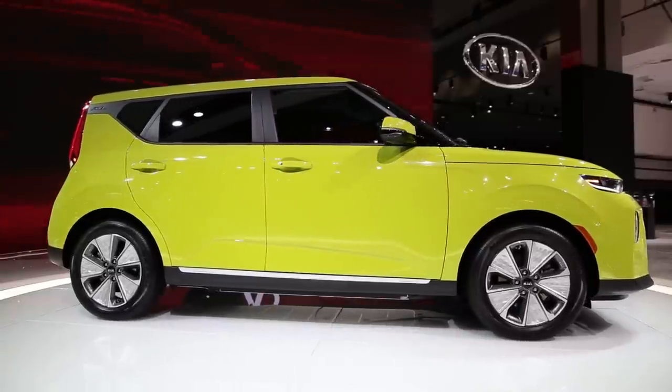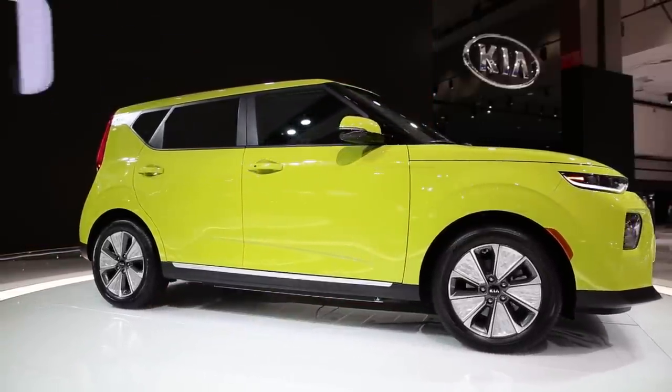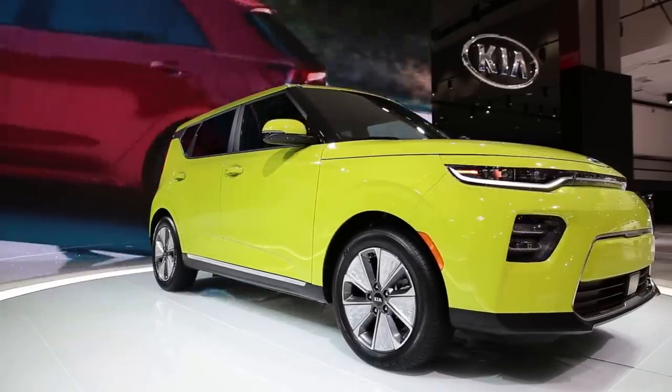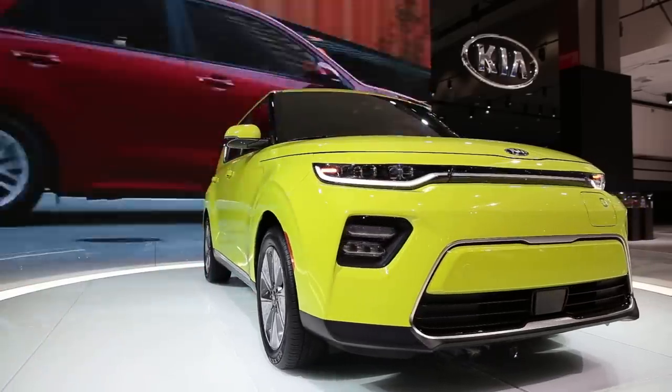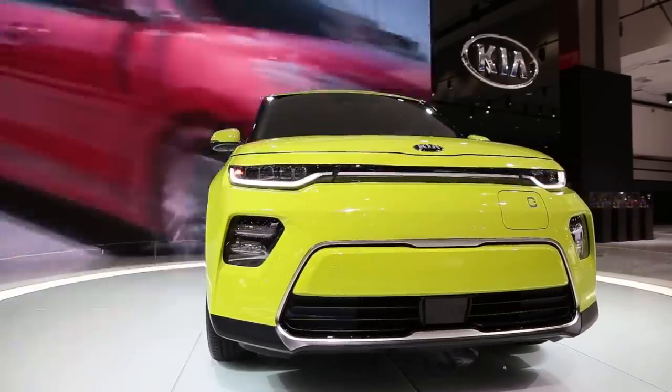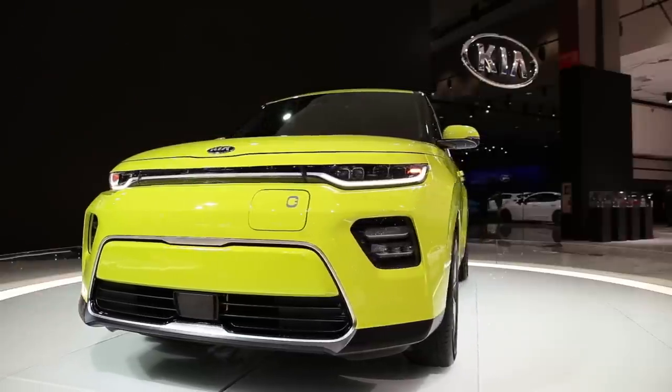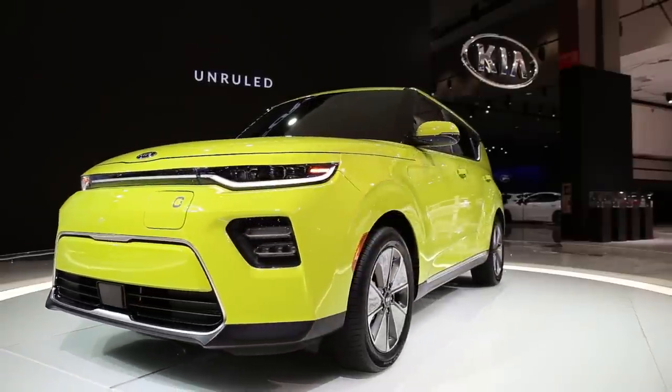Kia brought the 2020 Soul to the auto show, which has finally shed its compliance car roots, featuring a 64-kilowatt-hour liquid-cooled battery and a range somewhere north of 200 miles. Unfortunately, no frunk puppy love here because there's no frunk. Similar to the Soul spinning before you, the Kia Niro was also at the show, and lacks key frunk pup compatibility.